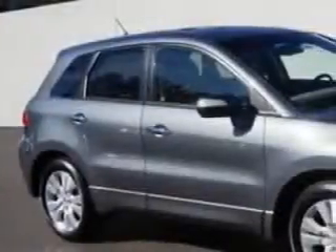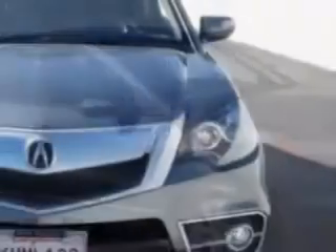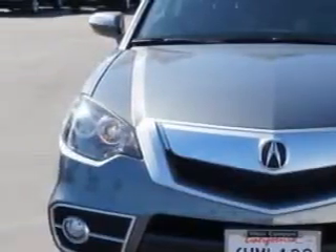Check out this polished metal metallic 2012 Acura RDX SUV, equipped with a four-cylinder engine and an automatic transmission. Enjoy this great SUV with features like: